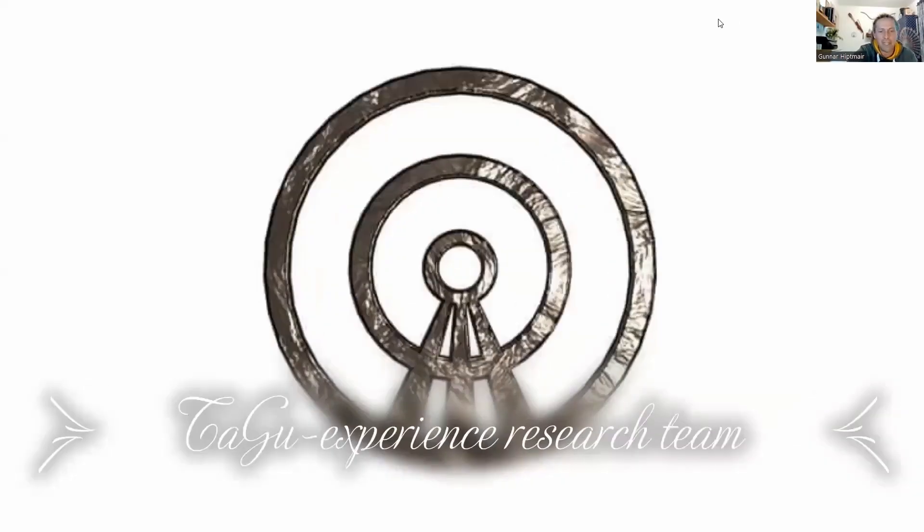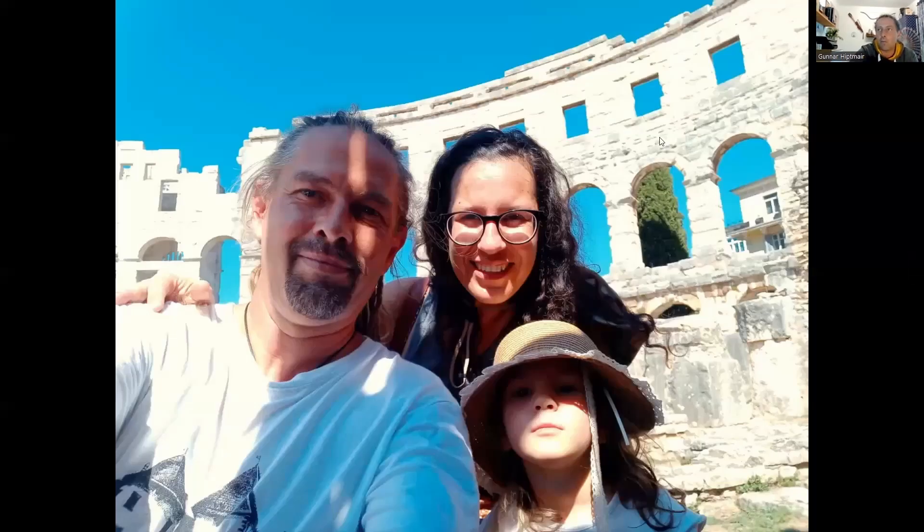Hello everybody. My name is Gunnar Hiebtmeier. I'm the founder of Tago Experience Research Team. Today I'm going to show you my current research about a resonance chamber here in Austria, an underground facility where we have many of them, but only a few look like the one you will see today. Tago comes from my wife Tanya, our little daughter Kadea, and me — Tago and our experiences is what we intend to share with you.